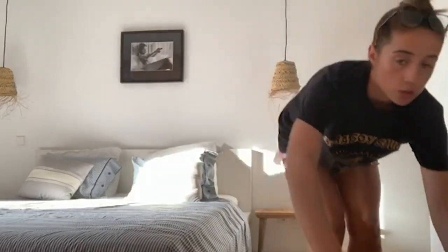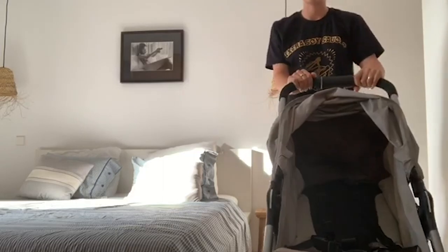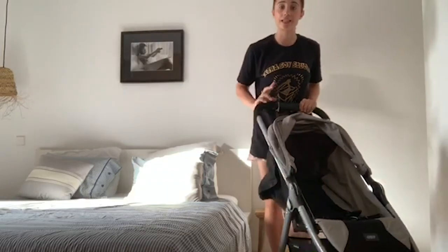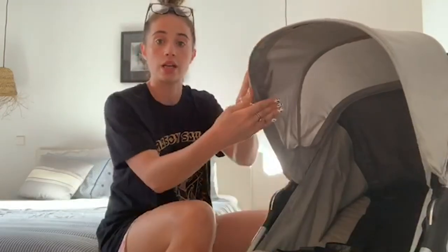Let me show you how to set it up. You come over to it, there's a small drop on the floor, you literally lift it up like this, give it a shake, and there we go. That is literally how easy it is to open.